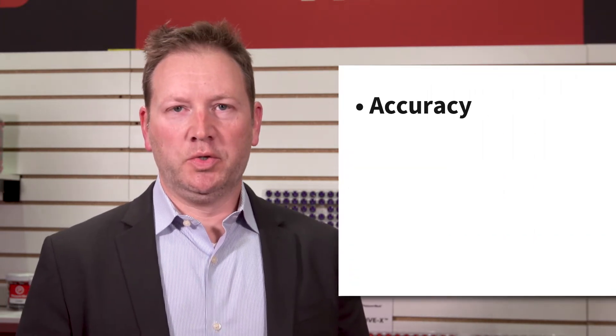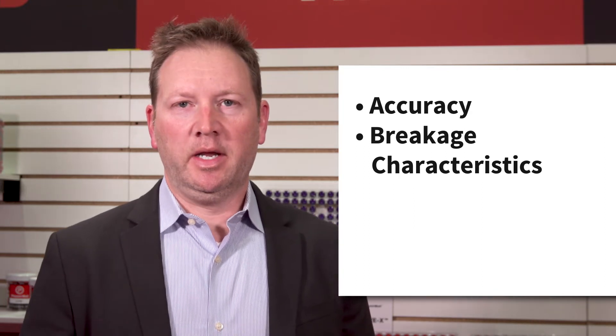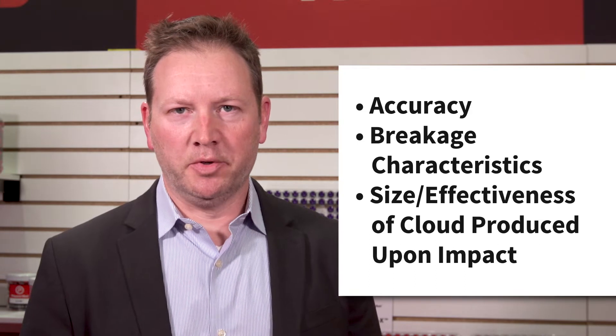Hi, my name is Michael Varsens with Pepperball. I am the Chief Technical Officer. What makes a Pepperball projectile excel? There are three fundamental areas that Pepperball projectiles excel at: one is the accuracy, two is the breakage characteristics and how well it breaks on targets, and the third is the size and the effectiveness of the cloud that's produced on impact.